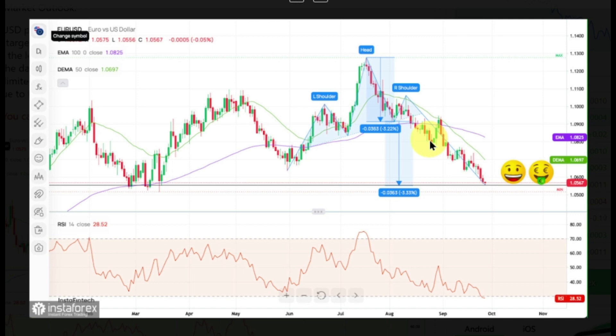However, the daily momentum shows extremely oversold market conditions, so the downside might be limited. Please notice that despite the possible pullback, the mid-term outlook remains bearish due to the bearish cross between the 15 and 100 DMA on the daily timeframe chart.